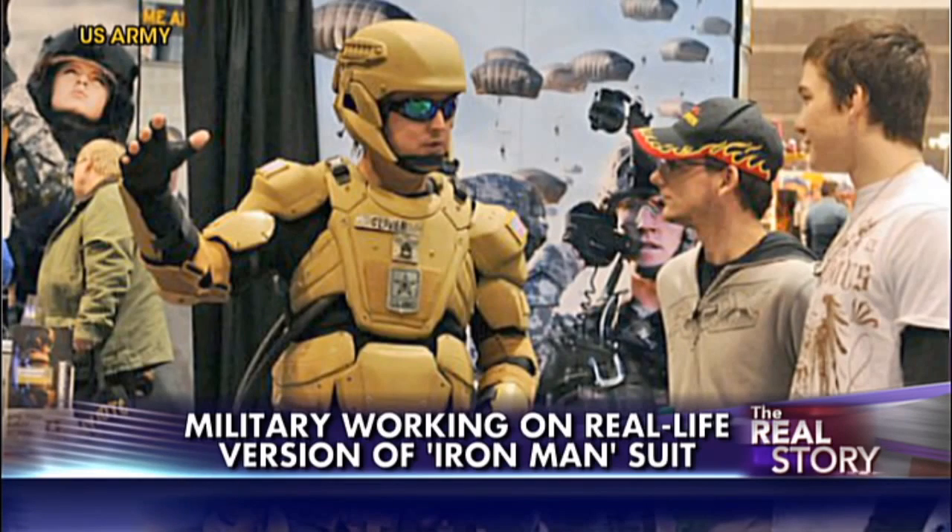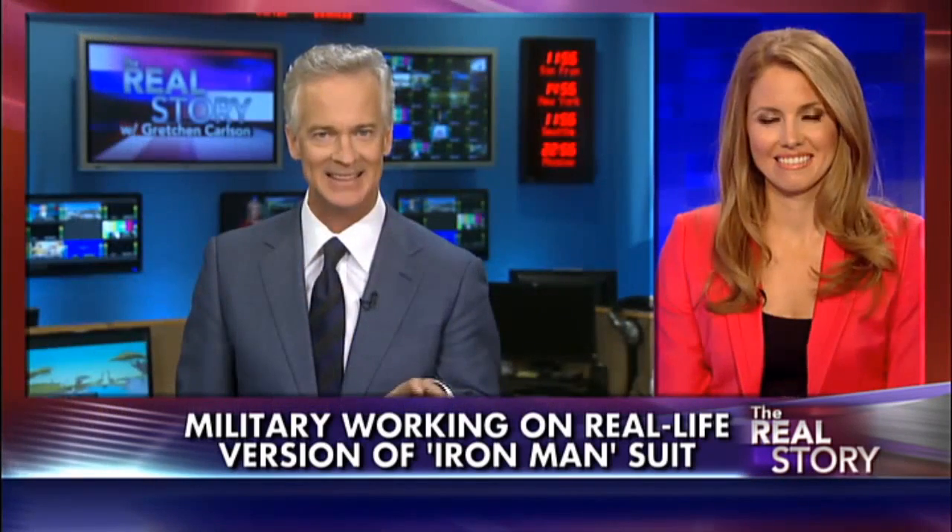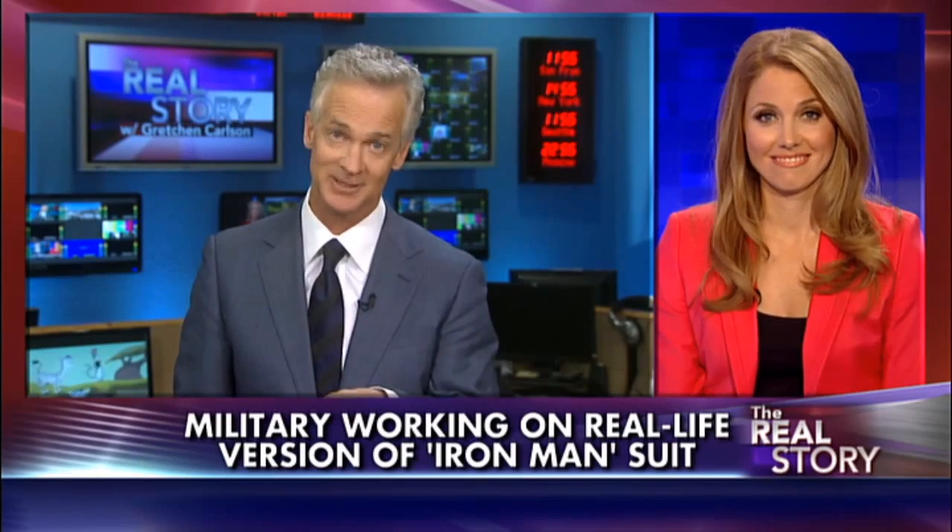The prototypes should be arriving sometime in June, and they say by 2018 these things could be fully operational in the military.